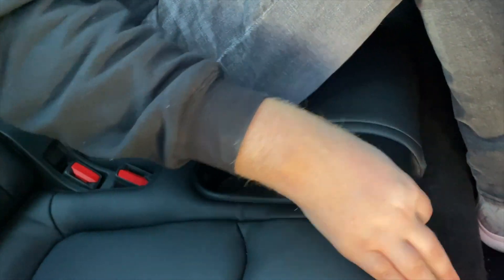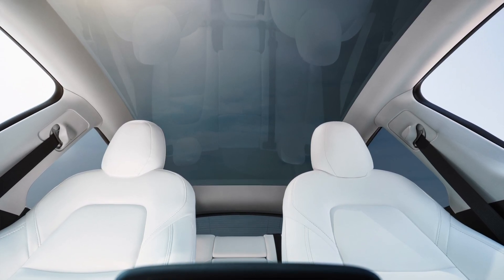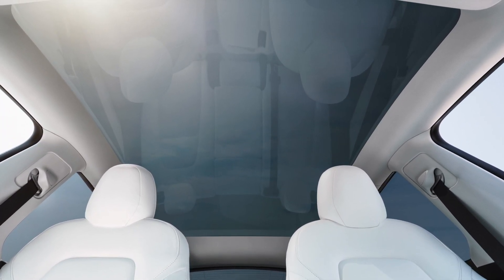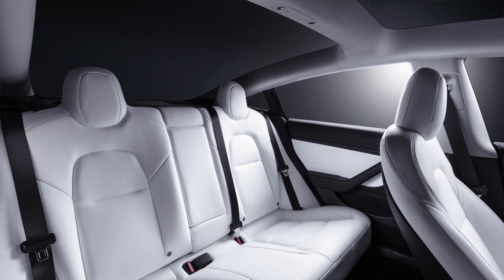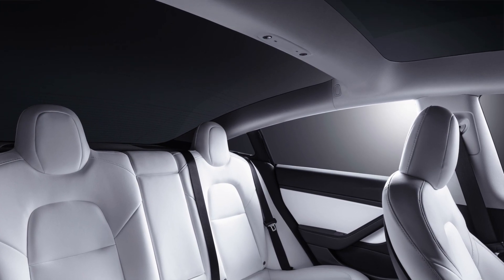They even stuffed two USB-C charge ports in the third row, which is impressive. However, no heated seats back there. For the Model 3 and Y, all five of the main seats in the first and second rows are heated. Second row passengers in the Model Y are going to have a much better view, especially when driving through scenic areas or cities, because the Model Y has a panoramic glass roof — an unobstructed view of what's directly overhead. The Model 3 still has a glass roof, which is actually safer than a traditional metal roof, but it has a crossbeam going down the middle, making it a bit more obtrusive.